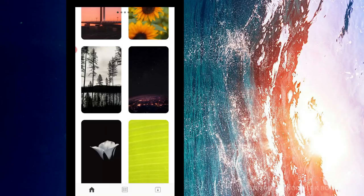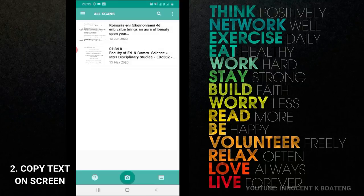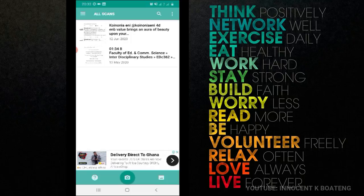Coming up at number two is called Copy Text on Screen. This particular app helps you to copy any text from any app, especially apps like Instagram and Twitter where you can't basically copy things straight away. It helps you take a screenshot of the text you want to copy and then it extracts the text for you — so you don't need to rewrite everything.